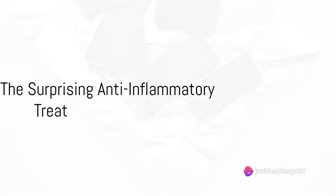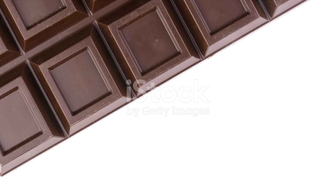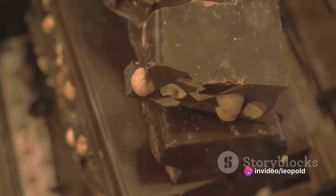Our fourth food might surprise you — it's chocolate. But not just any chocolate; we're talking about dark chocolate. Dark chocolate is high in antioxidants and flavonoids, which are known to have anti-inflammatory properties. Just remember, moderation is key.